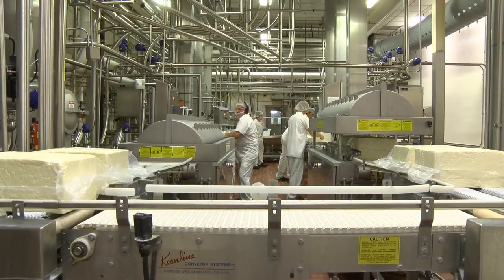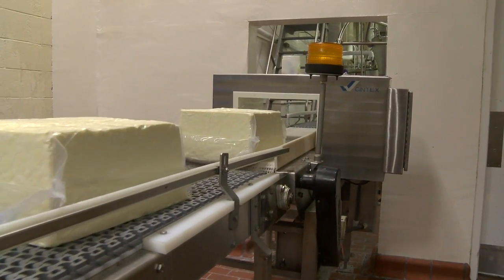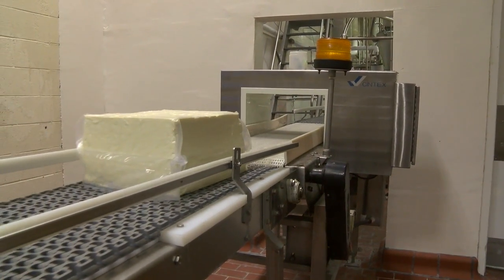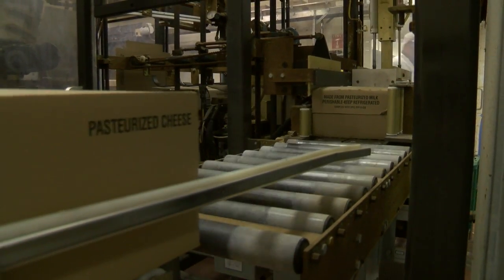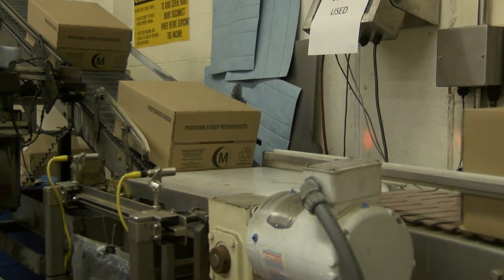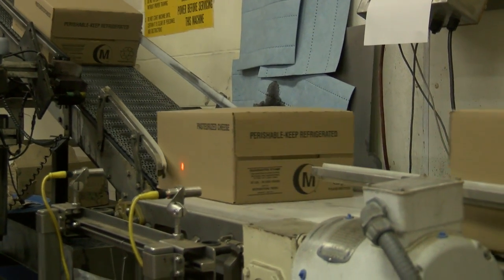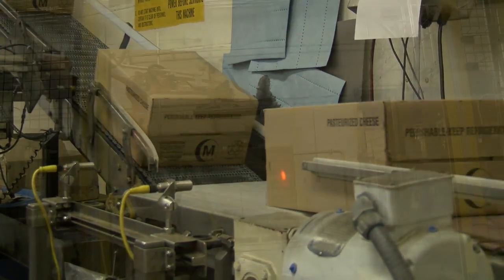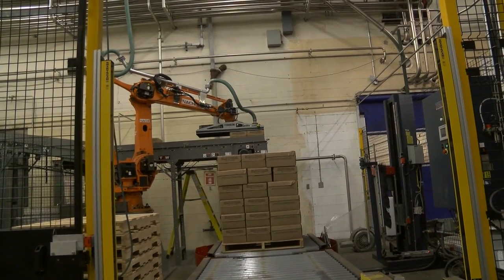Here we have the cheese formed into 40-pound blocks, being put into plastic pouches and vacuum sealed. The packaged cheese moves down the conveyors and is routed to a boxing machine that puts it in a cardboard box. From there, the blocks of cheese go across the scale, with a lot code and weight affixed to each block, and then it's off to the robot, which puts 54 blocks on a pallet, stretch wraps the pallet, and sends it off to the cooler.